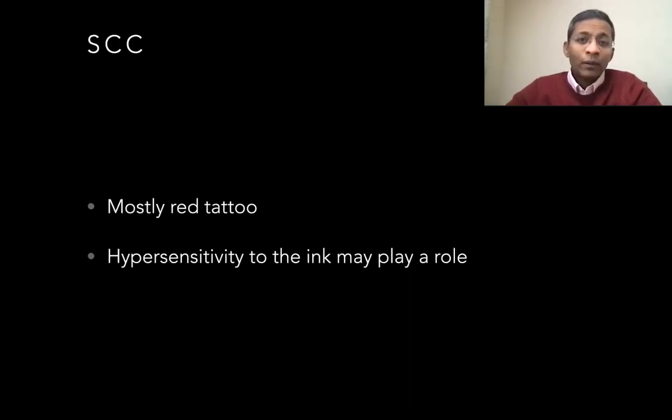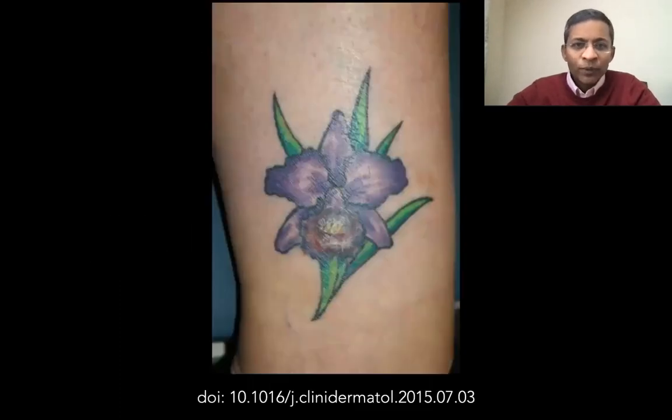SCCs have also been related mainly to the red pigment and the red dye. The hypersensitivity to this red ink and trauma have been suggested as possible reasons for the development of SCCs. Here is a biopsy-proven SCC in the red pigment of the tattoo.